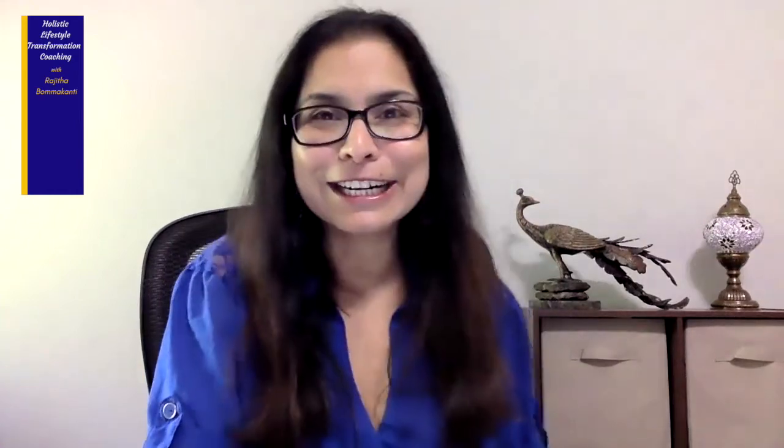By consuming millets on a regular basis, a diabetic can expect to steer clear from dangerous spikes in blood sugar levels, which can lead to many complications if those blood sugars go uncontrolled. Additional benefits from consuming millets include aiding in weight loss, boosting your immunity, reducing cardiovascular risk, and aiding in digestion. It has plenty of benefits.